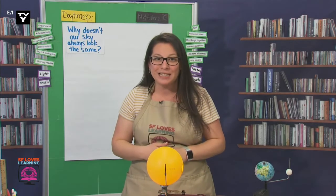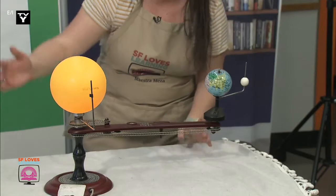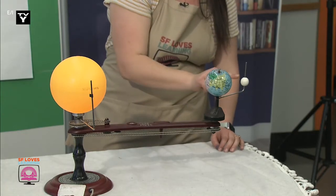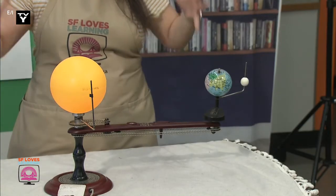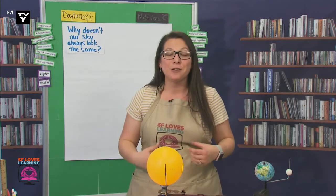We can also identify what we see. So, this is our model. Here we have our Sun. This is us on Earth. And this is our Moon. This is a model, because it's just an example, and not the actual size of our planet.